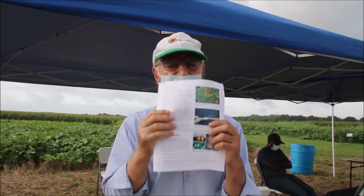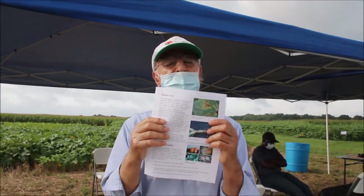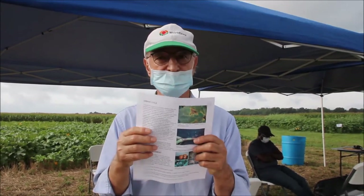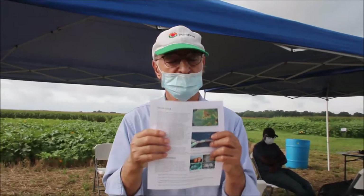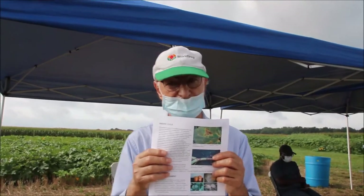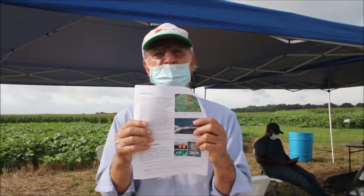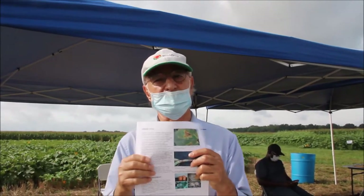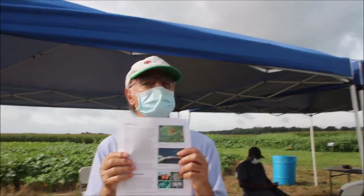For weekly fungicide applications, we have several options. Orondis Ultra is a new and very effective product. Ranman is effective. Revus is very effective. Illumine is very effective. These four fungicides are the ones commonly used for management of this particular disease, and growers are very happy with the results.